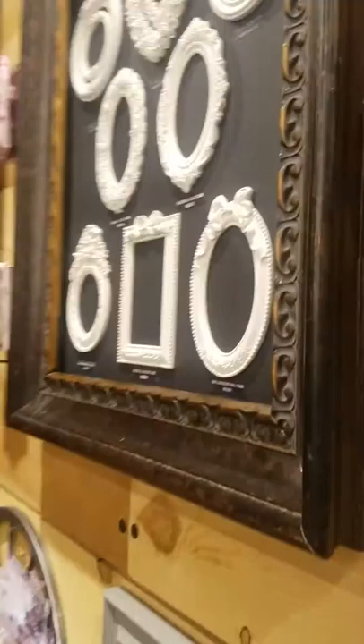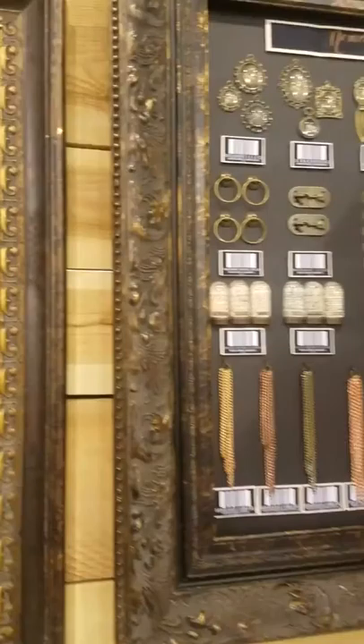I tried to do several lives but the internet doesn't stay up here, so I'm just gonna do a video and upload it for you. So you can see this is Prima — they use their shipping container as their office. I'm going to show you some of the cool products; this is the memory hardware.